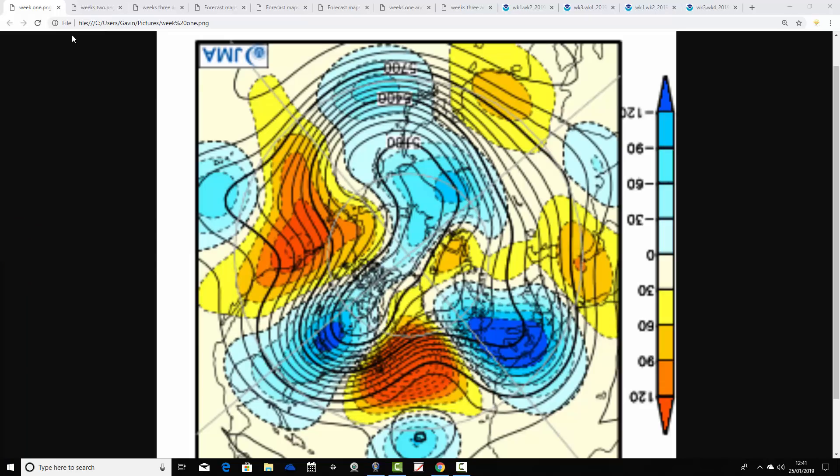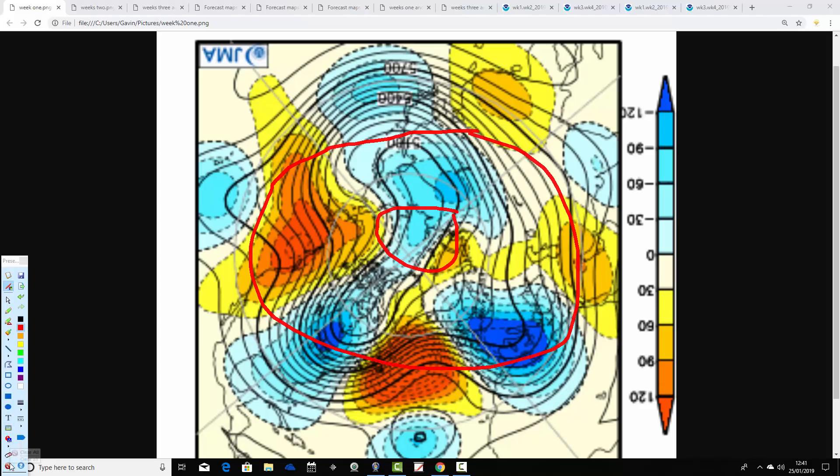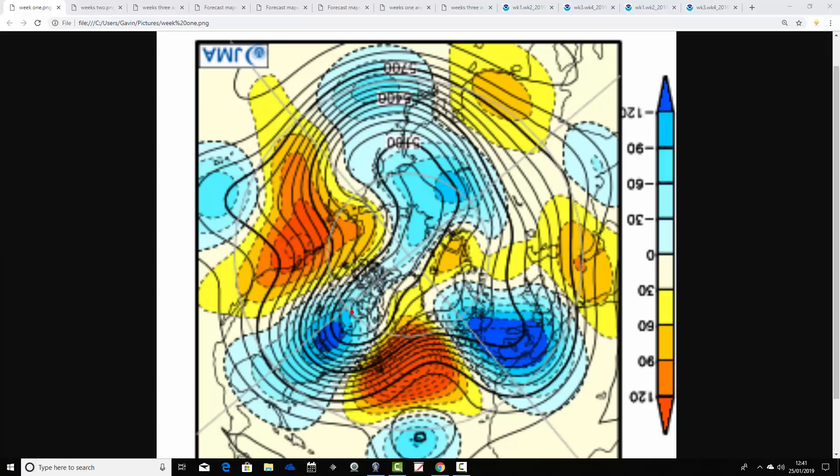We're going to start off with the Japanese model, looking at the North Pole view down — so this is the North Pole of the Northern Hemisphere just here. 500 millibars is an area influenced by the jet stream. Blue is extrapolating to below average heights, which is low pressure. Yellow, orange and red extrapolate to above average heights, which is high pressure. These mean flow charts are broken down into weekly periods.